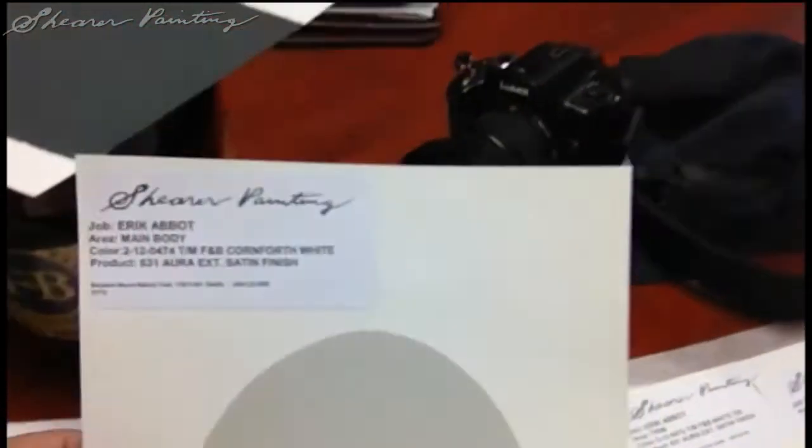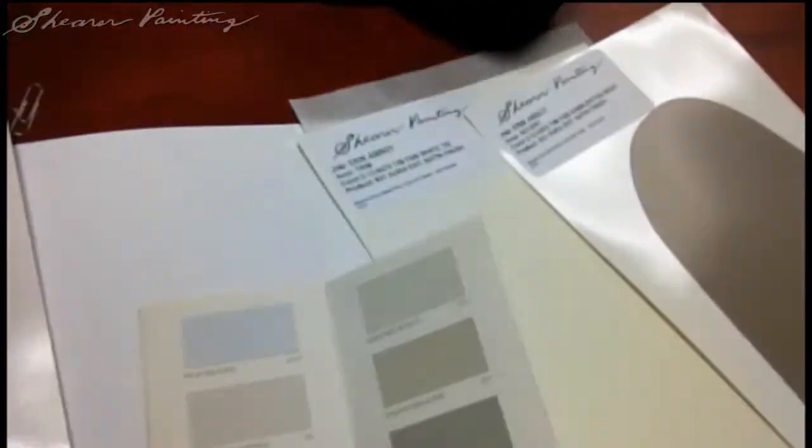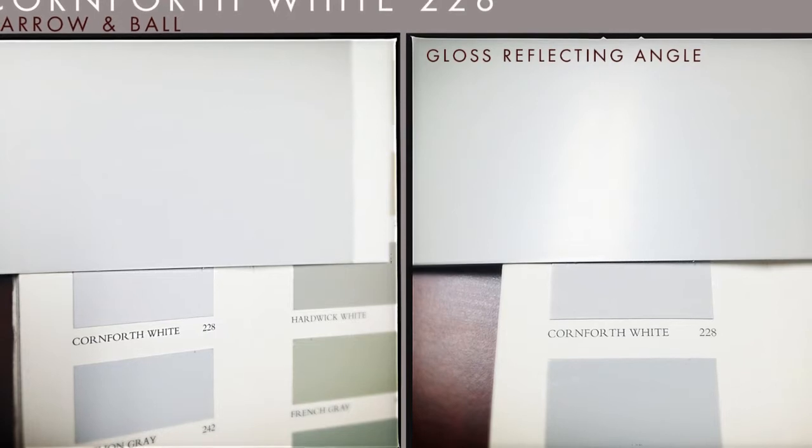Here's a job that we're working on. I'm going to pull up a color — it's called Cornforth White. And Cornforth White has been matched in Aura Satin right here to the color fan deck, or the color card for Farrow & Ball.